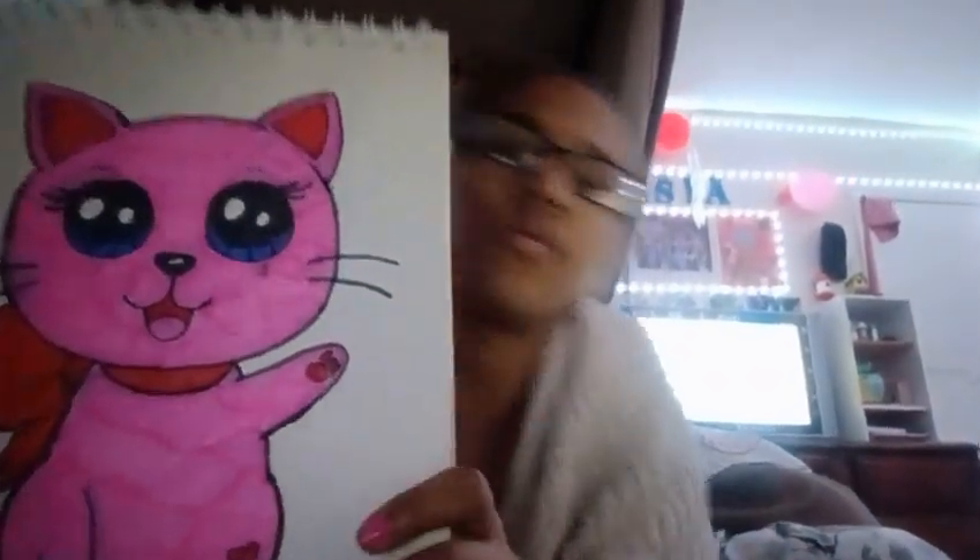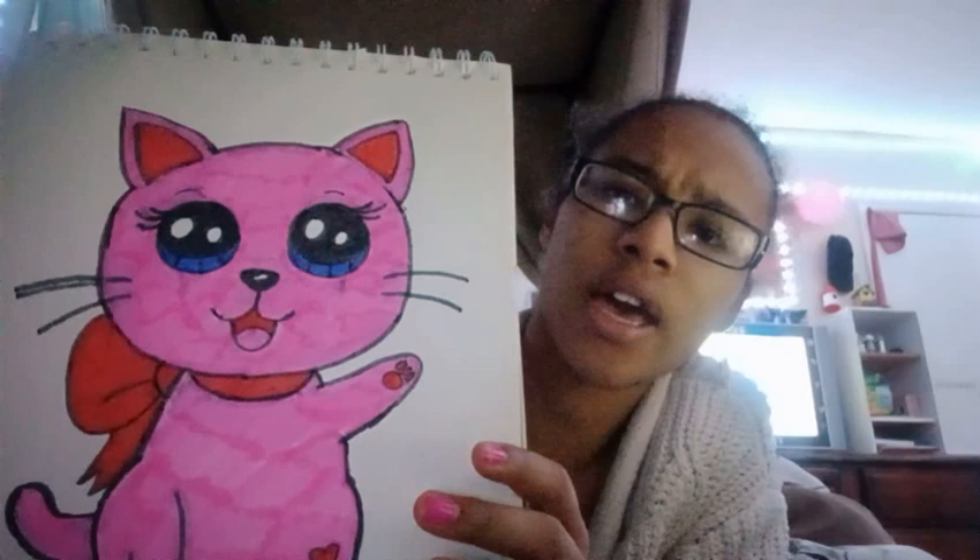Hey guys, it's me Asia Johnson here. So I drew the black — I mean pink cat. And this is what I drew. So I'll show you how to look. I drew the pink cat.